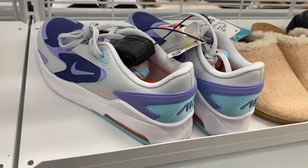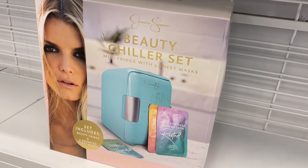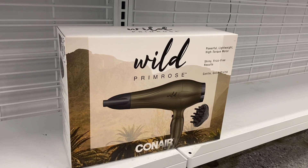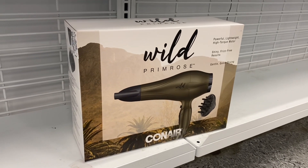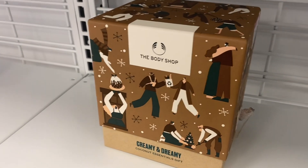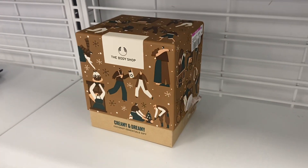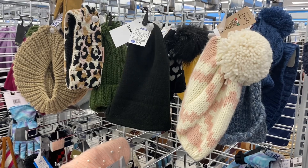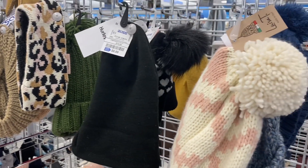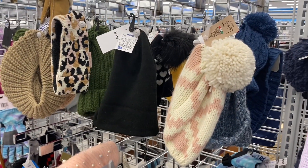The beauty section is kind of wiped out because of after Christmas, but they do have a Jessica Simpson beauty chiller set. They also have a Conair blow dryer for $22.99. They're starting to do some clearance already — this one was $20, it's now $9.99. Over here there are some good deals: a Hurley beanie for $8.99, one with hearts on it behind it, there's leopard print, and then a pink one with a pom-pom on top.